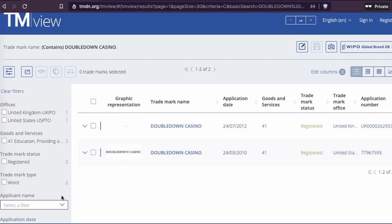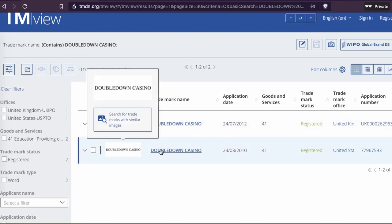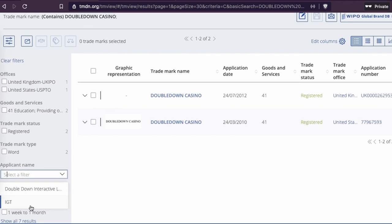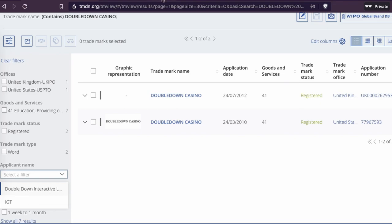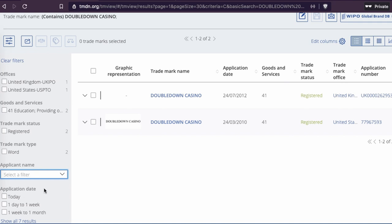So you can see Double Down Casino — two registrations, goods and services class 41: education, providing training, entertainment, sporting and cultural activities. And here you can see the trademark holder. It's the same company that runs the website: Double Down Interactive LLC. And you can see they have the trademark.